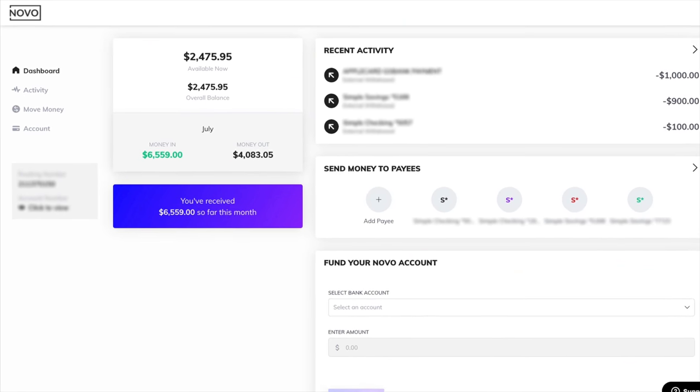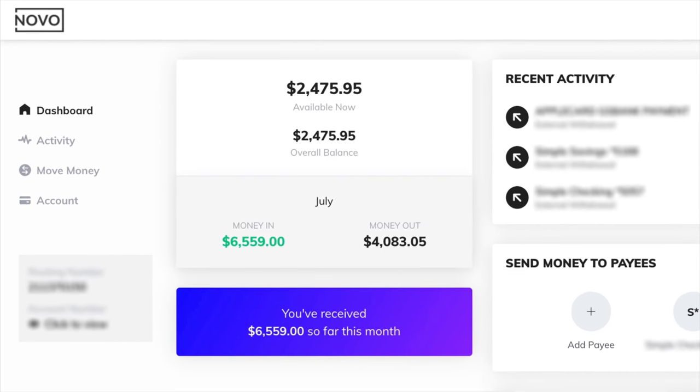You can see here it shows me my money in and my money out — it's very straightforward and easy to use. There's a link in the description below that you can check out. If you're looking for something online, it's super easy to sign up and they're very quick in the turnaround time.